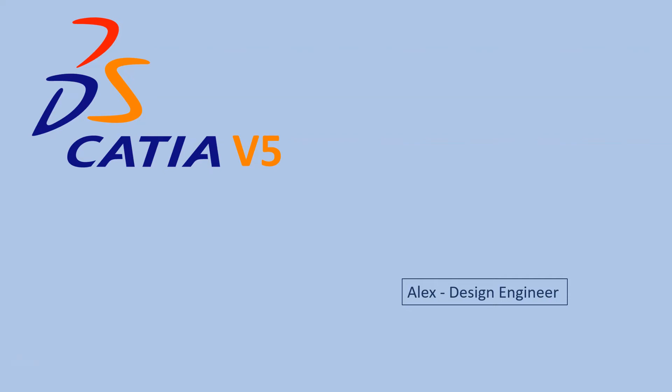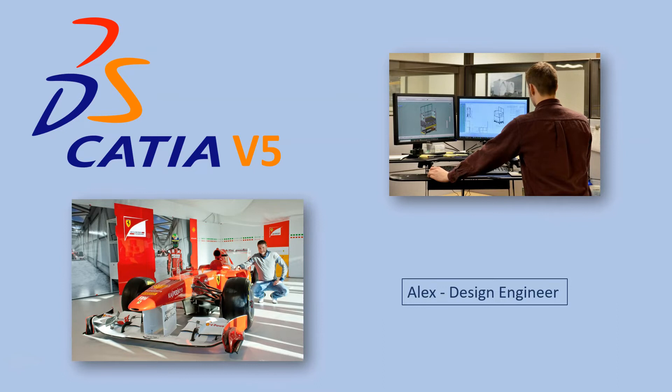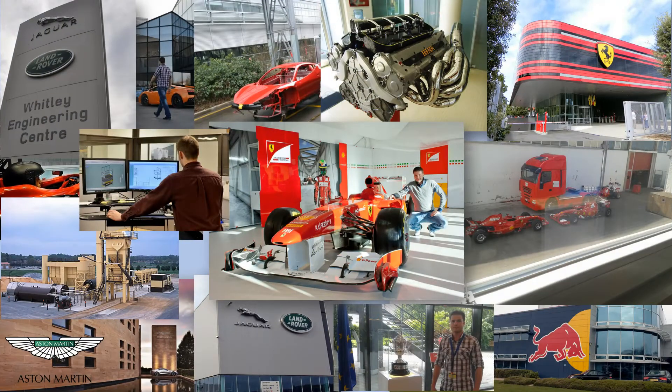Hi, my name is Alex and I am a design engineer. I have been working for more than 18 years with CATIA V5 in automotive engineering, racing and industrial design. All the knowledge and experience that I gained helped me work with companies like Ferrari Formula 1 team, Red Bull Racing, Jaguar Land Rover, Aston Martin and others.